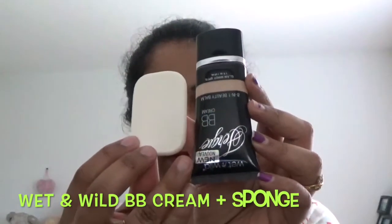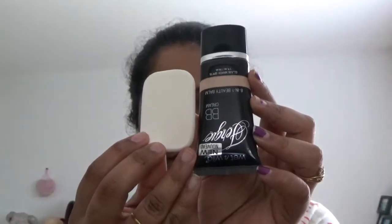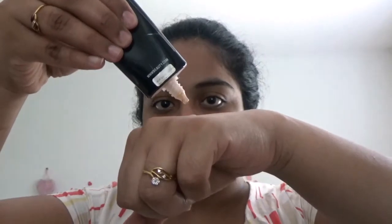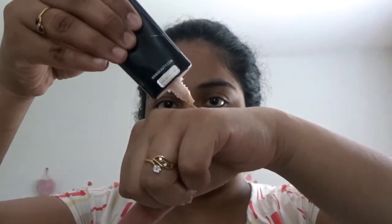How to cover pimples in a simple way in daily life — when you have to hurry up for any office work, girls' night out, or day. This is the best way you can cover pimples and look gorgeous. Pouring two drops of BB cream in my palm and with fingertips just spreading under the pimples wherever I am having them.